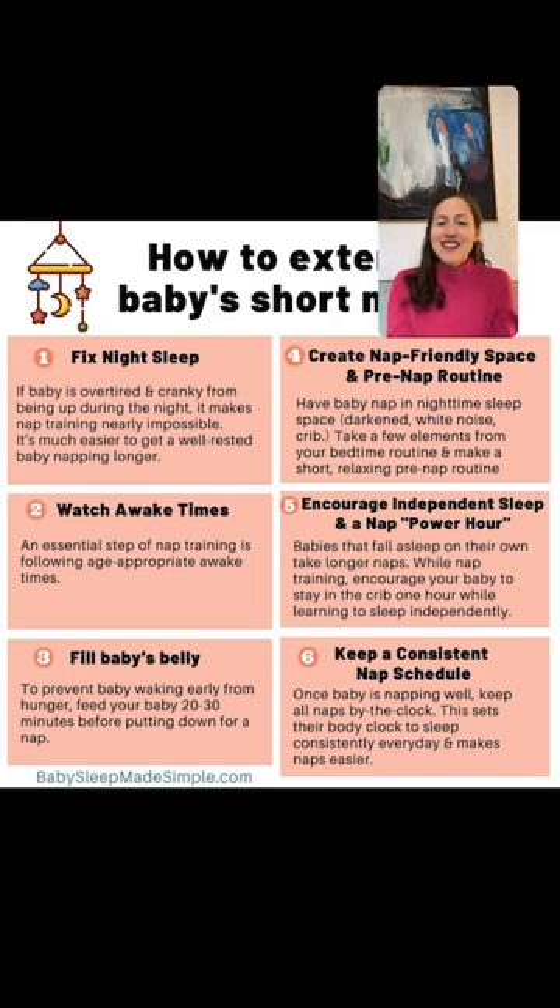My little one just turned six months today — sleeps on her own for naps and bedtime but naps are only 30 minutes with hour-and-a-half awake windows. Make the awake times longer. Extend the first awake time to an hour 45, then an hour 45 to two hours for the rest, and maybe two and a half hours before bedtime. If she's falling asleep on her own already, well done — you just have to figure out the awake times that work for her. And if she wakes up early from a nap, make sure to leave her a little while.